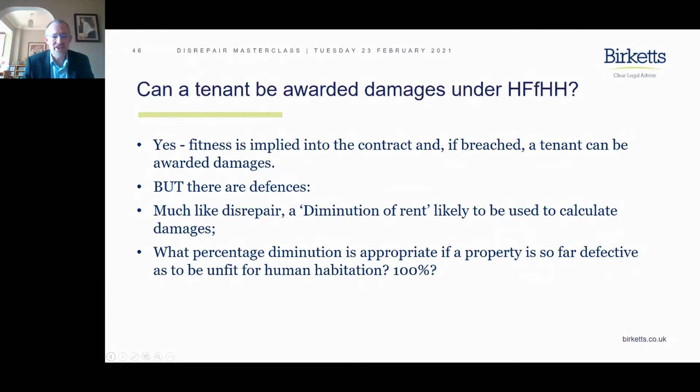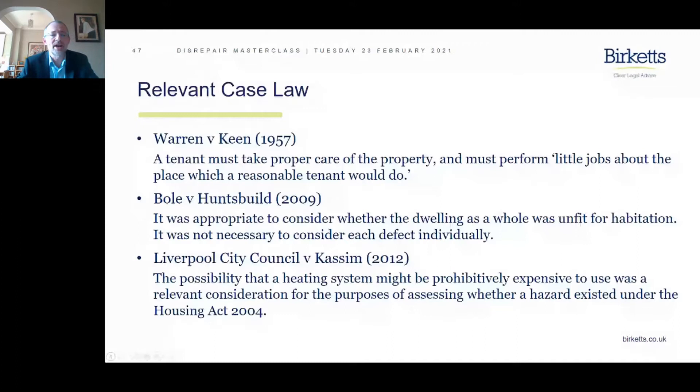The first case here is Warren versus Keene, which has cropped up a couple of times during the masterclass. It's a very old case involving Lord Denning — all about what the tenant must do to look after the property in what we call a tenant-like fashion.